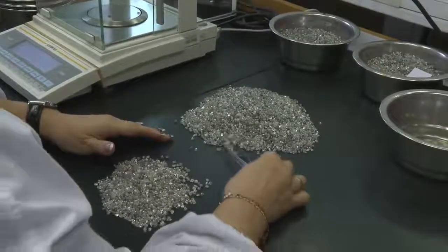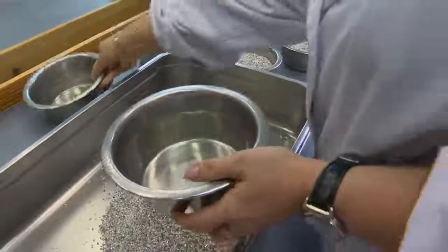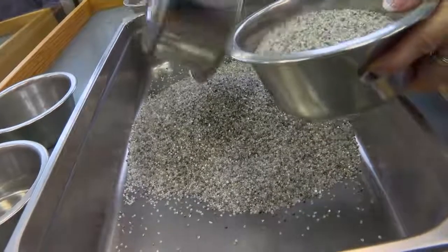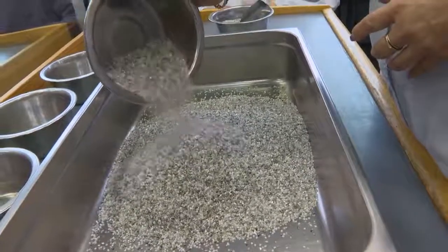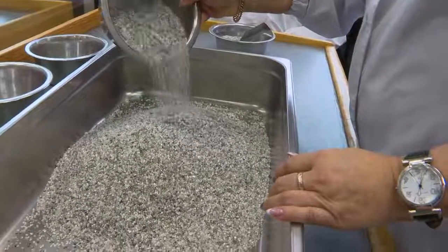Particularly interesting for me is that all of this is sorted by hand, because they are so valuable that it's worth people looking at each one individually. That's why every diamond should be really special to you. It's amazing — I've never seen anything like this; it's unbelievable.